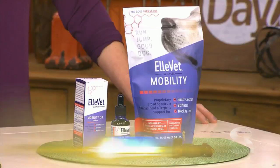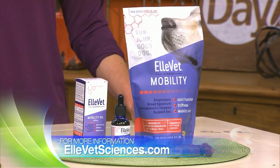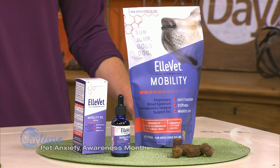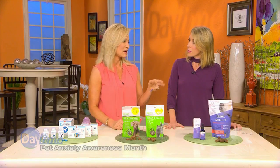The third solution is Elevet CBD oils and chews. CBD is really big in the pet world right now, and we're learning how well it works for anxiety, stress, and other conditions. What's special about Elevet is that it's the only brand that has done clinical studies with Cornell Veterinary School, so they have the science to back up their claims and are currently running three other clinical trials. Many vets in Florida are recommending it for thunder anxiety and inflammation.